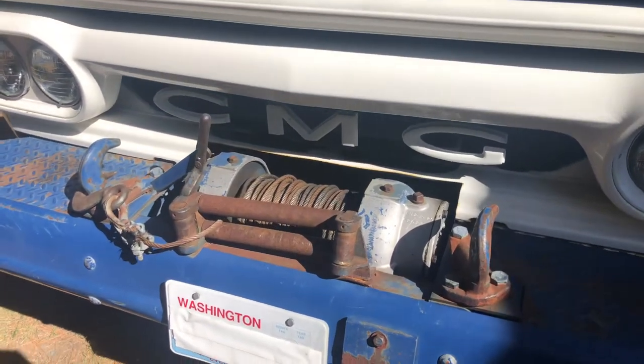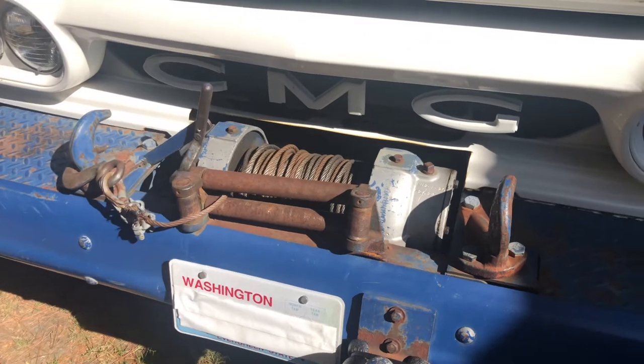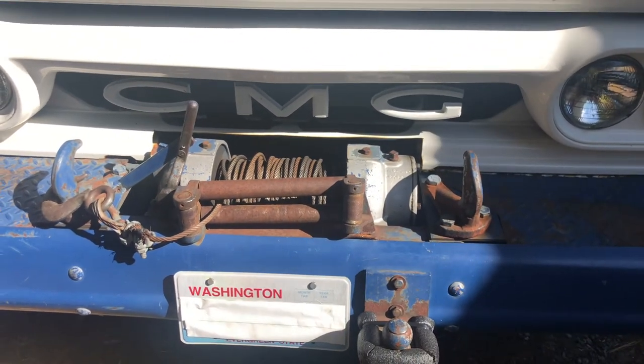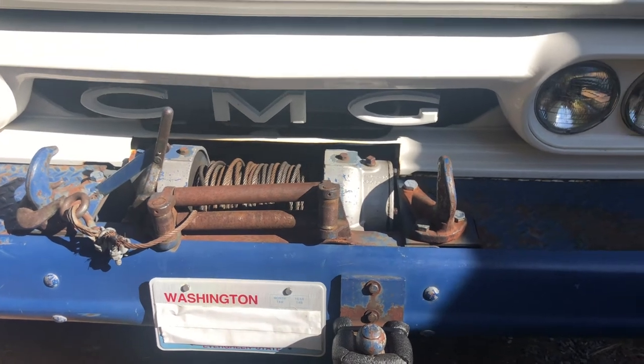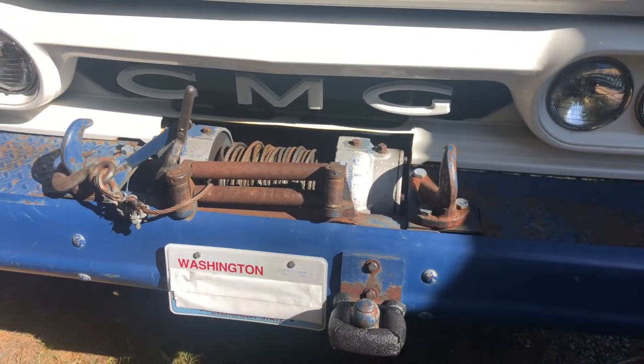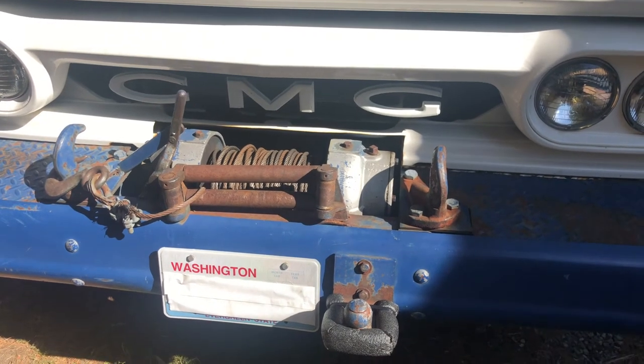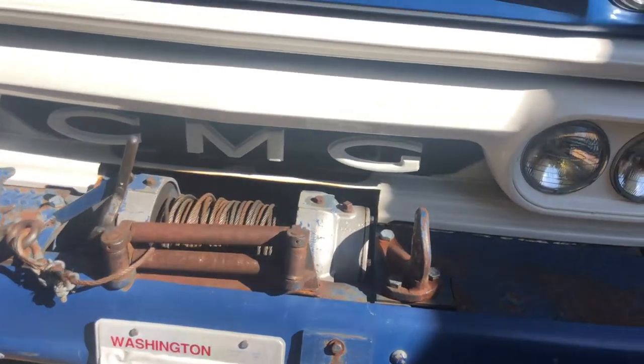It came factory stock with this PTO winch — the proverbial stump puller — which runs directly off a drive shaft to the transfer case. Up front there's an oversized bumper with hooks and even a ball hitch. Let's open the hood and look underneath.